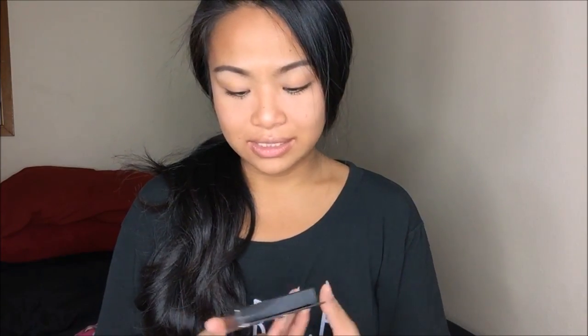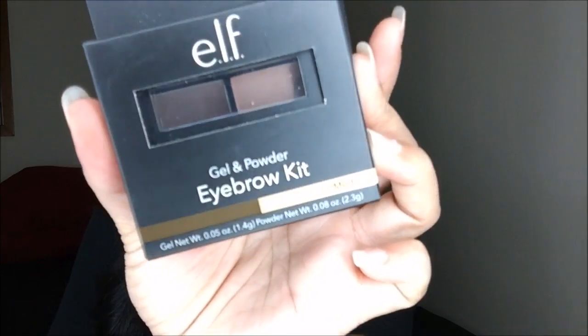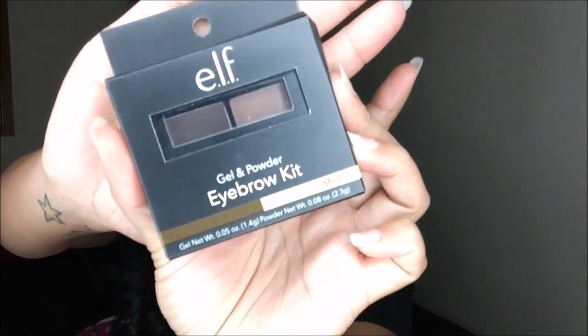The next thing I have is the e.l.f. Gel and Powder Eyebrow Kit in Medium. I could not find any dark, so I'm going to have to figure this out. This is about $3 at Walmart.